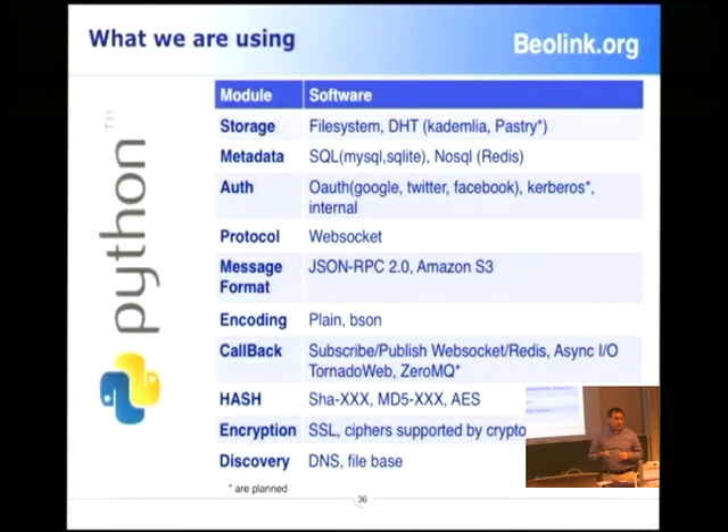We use mainly Python because we believe it's simpler to attract people, to extend the project, and to make experiments and prototyping much faster. On the backend we use ZeroMQ and a bunch of other technologies. For authentication, we don't believe in storing our credentials in our system — it makes more sense to use an external one.